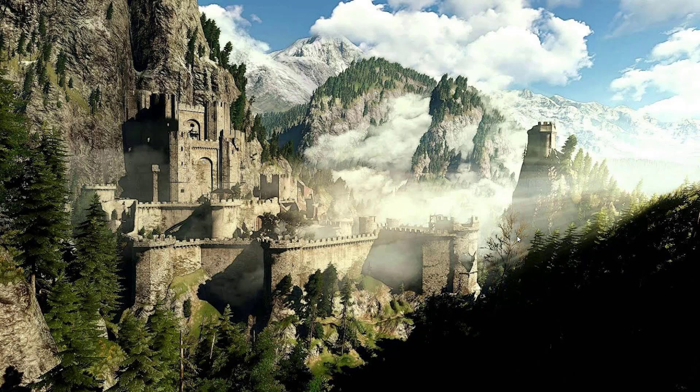Its name roughly translates to Old Seaford, though not for the reason you may think. Because while Kaer Morhen is located about as far from any sea in the world as is possible, fossilized remains of ancient sea creatures were allegedly unearthed when its foundations were laid, proving that oceans did indeed once cover most of the continent.